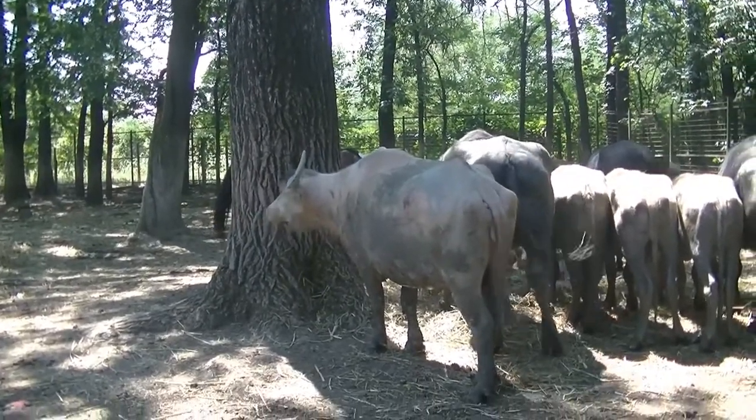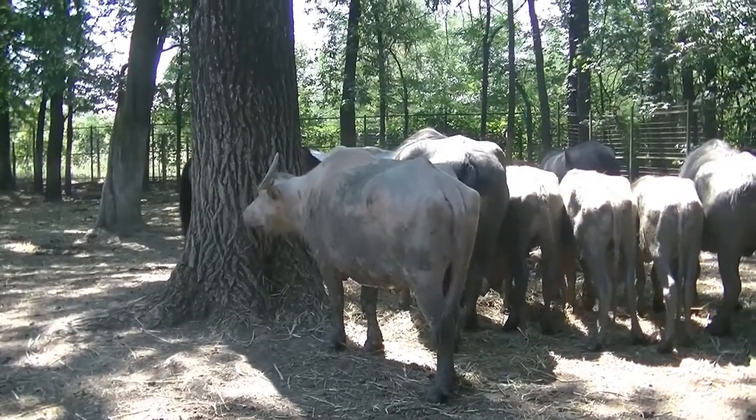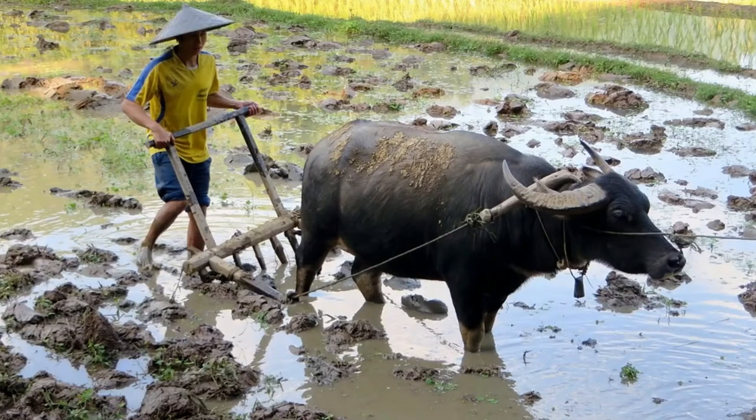There are at least 130 million water buffaloes, and there are more people depending on these than on any other domestic animal. They help especially in the cultivation of rice, and their milk is richer in fat and protein than cow milk.